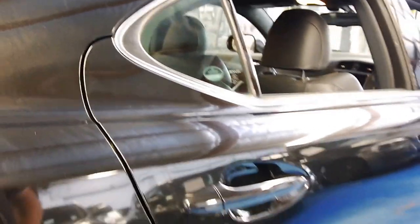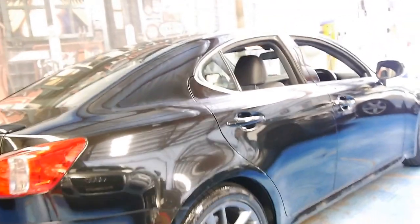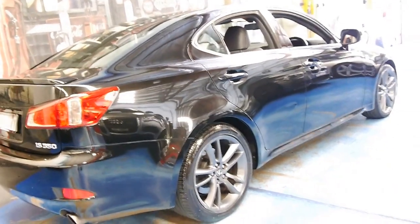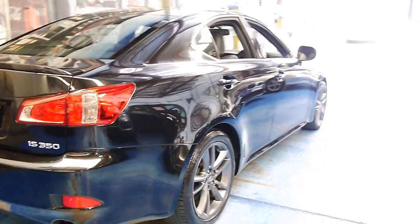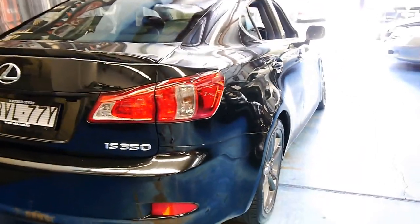You can have peace of mind when you buy a Lexus like this one because they're just so reliable. Lexus and Toyota are quite literally the most reliable cars on the road.